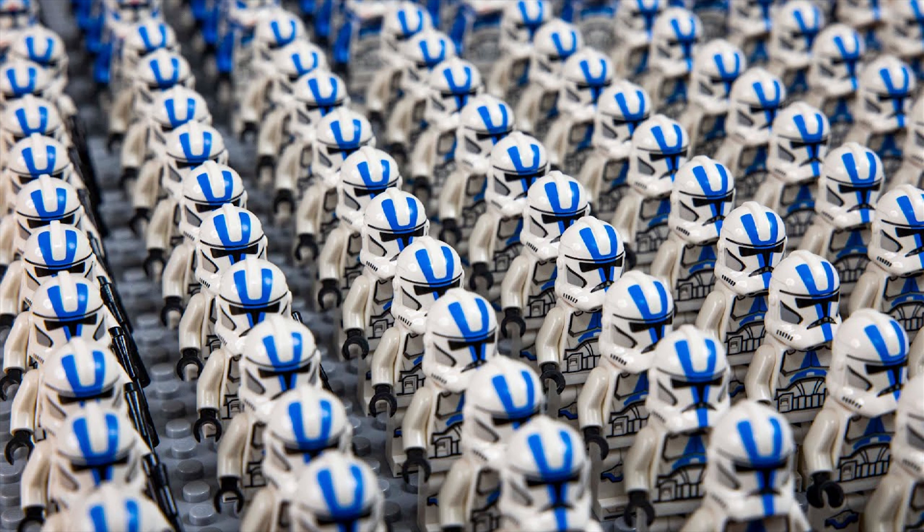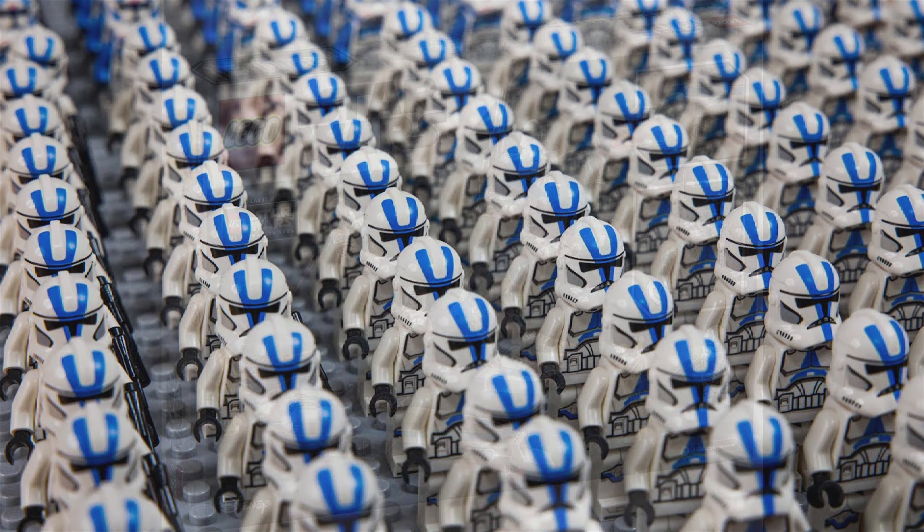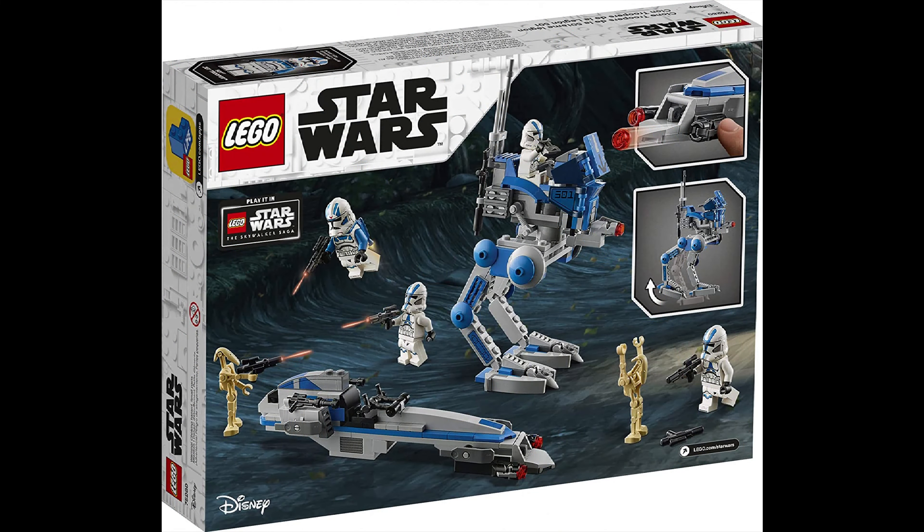That was my top 10 retiring LEGO Star Wars sets for this year that you should pick up. I hope you all enjoyed and I hope I helped you decide which sets to buy. Remember to subscribe, like, comment, and we'll see you guys on the next video.